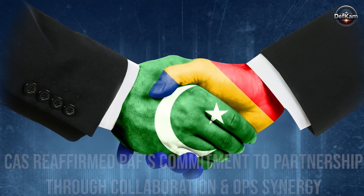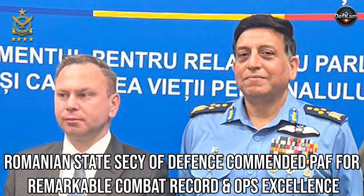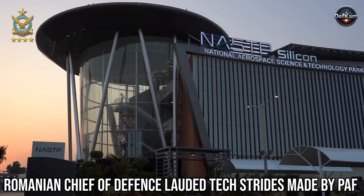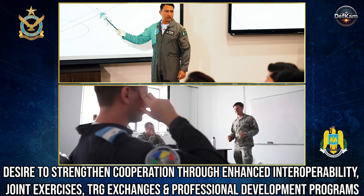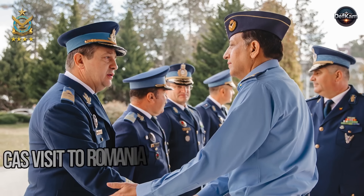The broader implication of the release is psychological. In regional perception, imagery of stealth technology projects power projection capability without explicit escalation. It suggests a future in which Pakistan's air deterrent cannot be easily tracked, targeted, or neutralized. The message to adversaries is clear: traditional radar dominance no longer guarantees strategic advantage. Simultaneously, the message to Pakistan's own scientific and military communities is one of trust — that indigenous talent is ready to participate in the world's most demanding aerospace frontier. By intertwining the J-35 and PFX Alpha narratives, the Air Force positions itself at the intersection of global collaboration and national innovation.